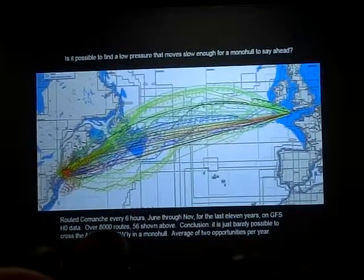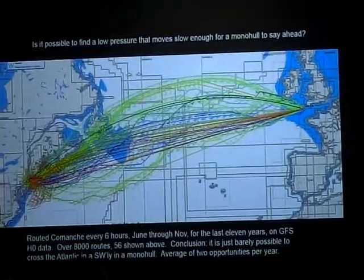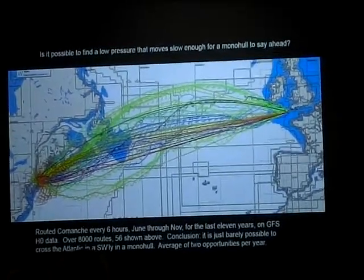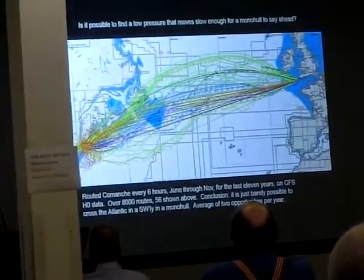Which makes sense, because you leave in a northwesterly, you get an offshore breeze, and then you sail as fast as you can. Then the northwesterly ridge overtakes you. You get some light air for a while, and then you get a building southwesterly that takes you the rest of the way in. And that's how every monohull transatlantic record has been set.